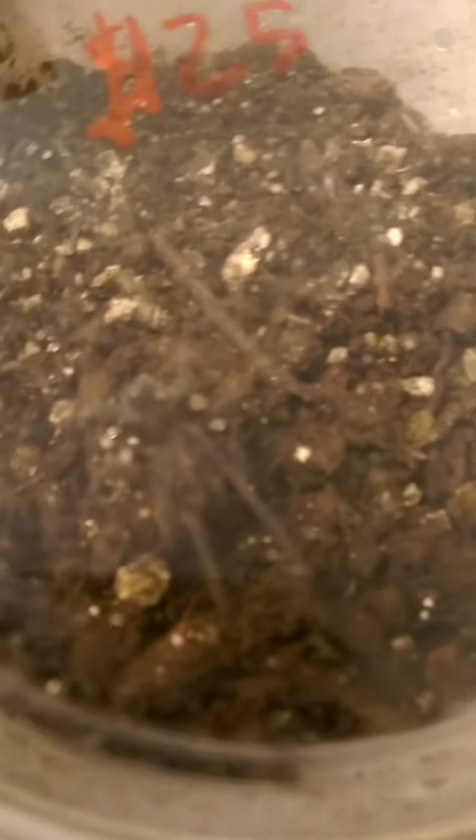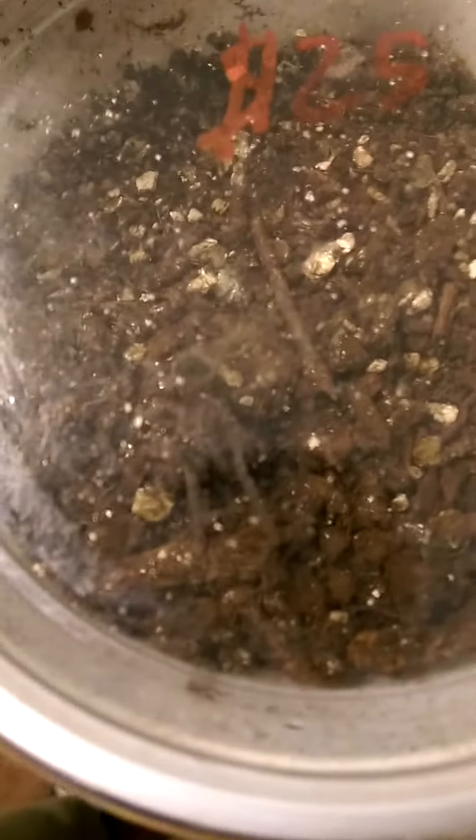And here is a baby Brazilian black — Grammostola pulchripes. Beautiful specimen when they grow up, and I can't wait for that to happen. Medium growth rate — some people say it's a little slower than they thought, some say a little faster, but I'm in love personally.